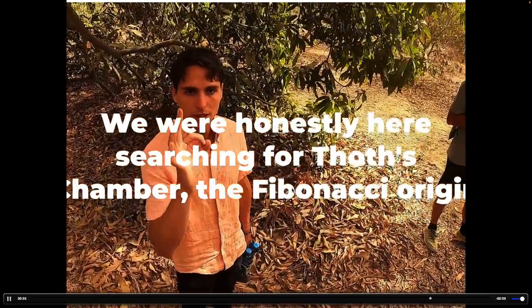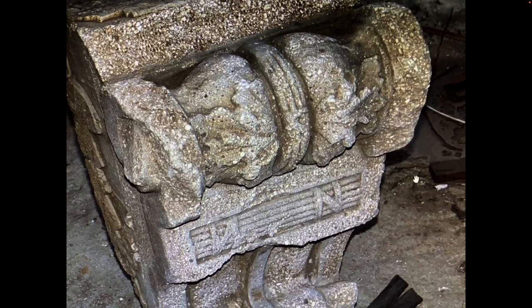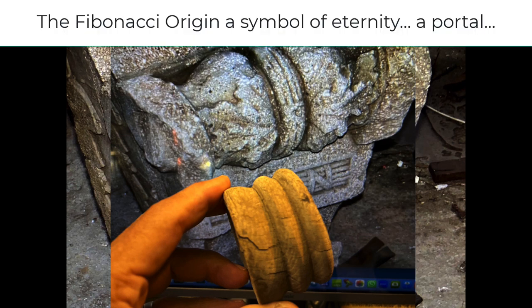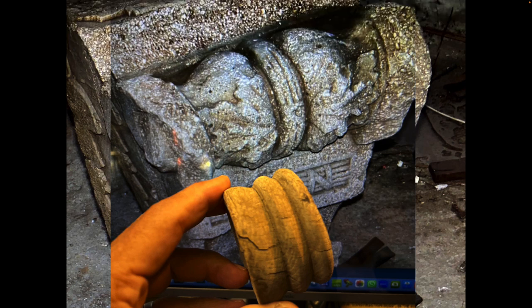We're honestly searching for Tos Holy Chamber. This is a keystone that was found on a building at this spot. I found this when I was going to the GPS point I had calculated for the Fibonacci origin. It looks like the keystone — it's a reminder. There are continual signs that the search is real, if you're going to the right place.